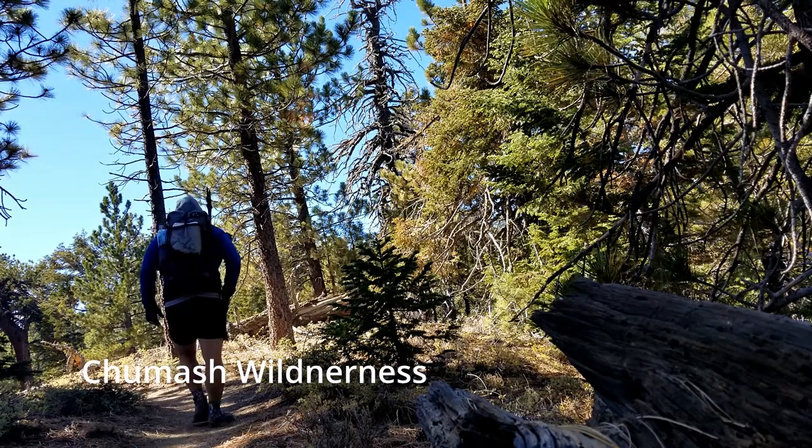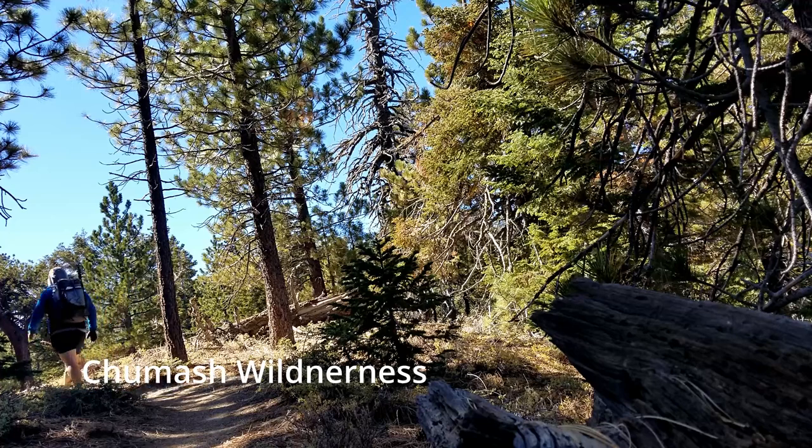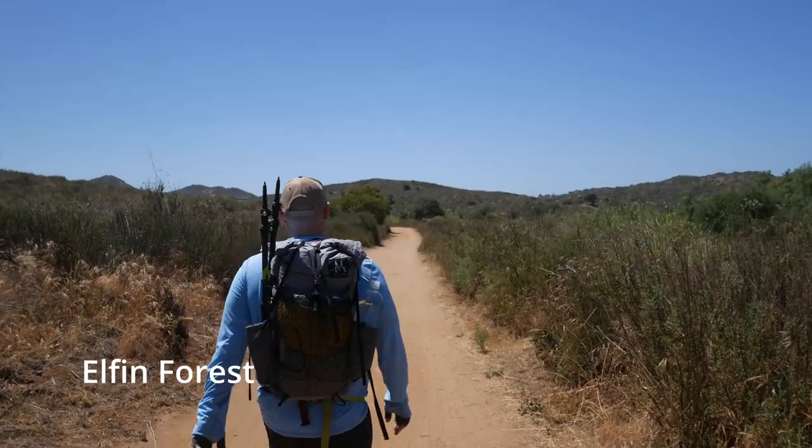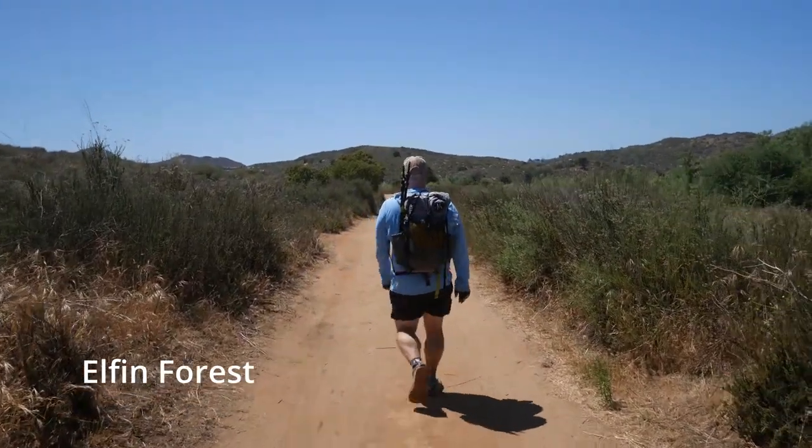I've been hiking in California, primarily the southern part of the state, for the last 15 years. About five years ago, I really started to dial in my backpacking gear, and over that time I've figured out the gear that keeps me safe, efficient, and comfortable in the backcountry.